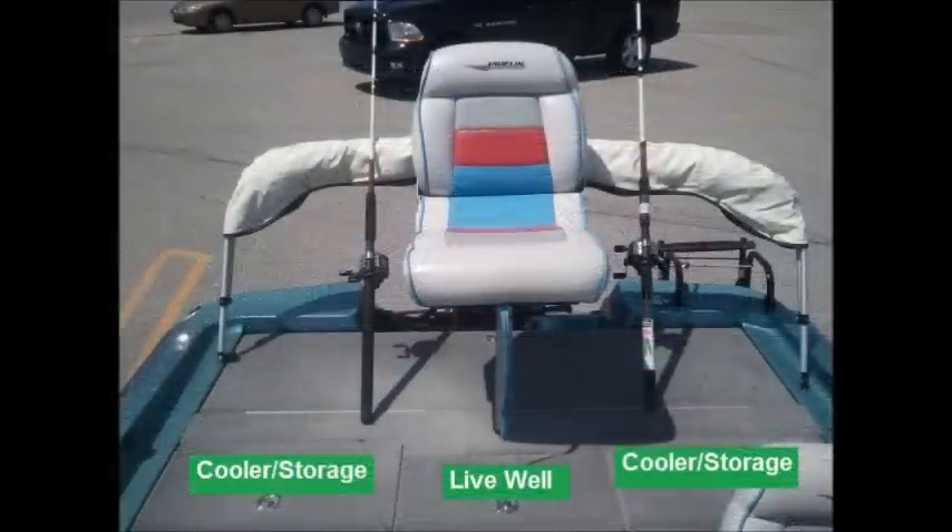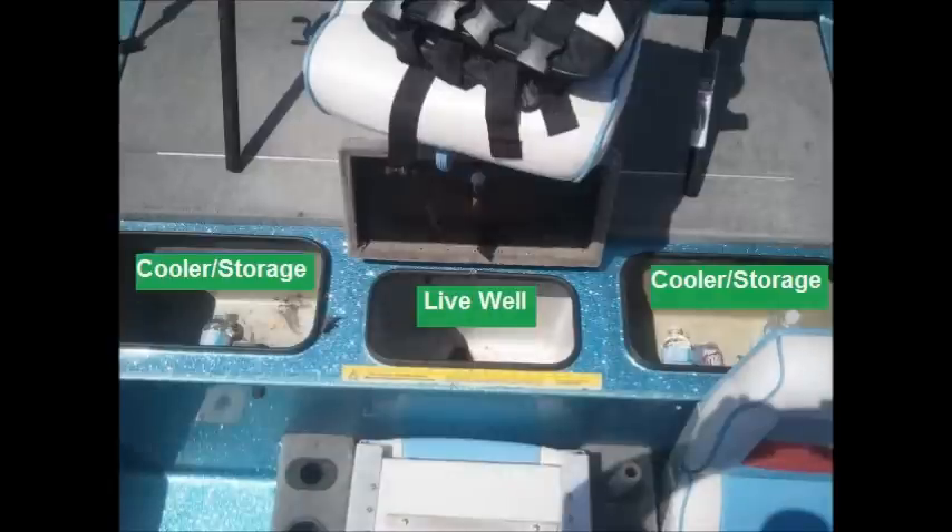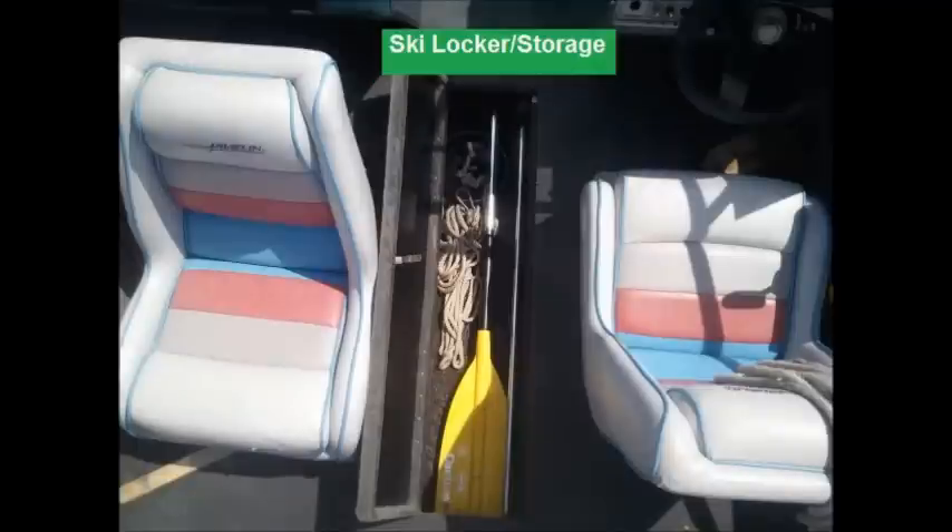At the back of the boat you'll see the seat up on the raised fishing deck. There are cooler slash storage units on each side of the live well. The live well is timed, recirculated and aerated. In the center of the boat there's the ski locker storage combo box.